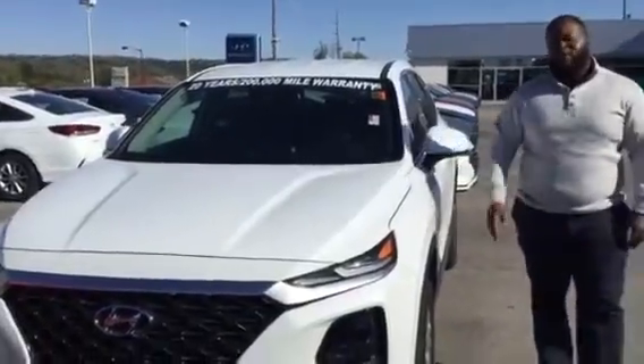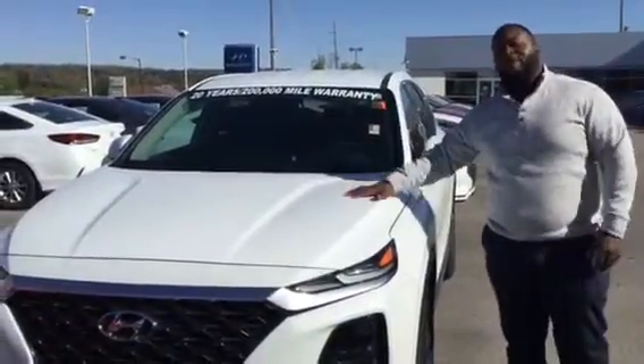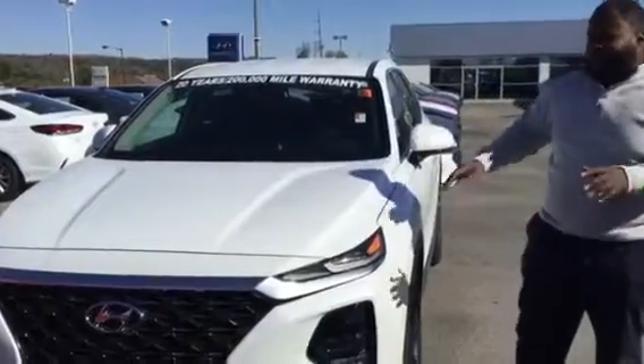Hey, it's Xavier here from Tamron Hyundai. Thank you for your inquiry on the Santa Fe. You can see I have one right behind me. This is a beautiful vehicle — let's take a look at it.